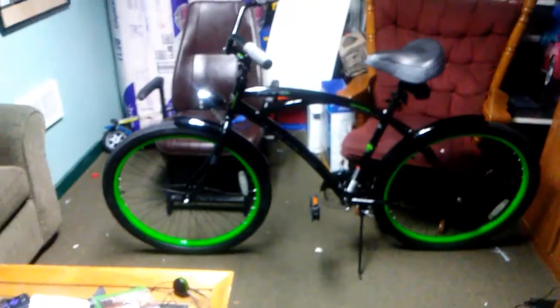The motor should be in by, I want to say, like, Wednesday. Alright guys, I'll keep you posted.